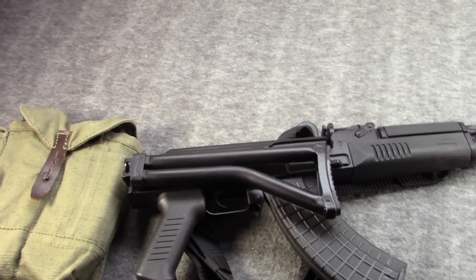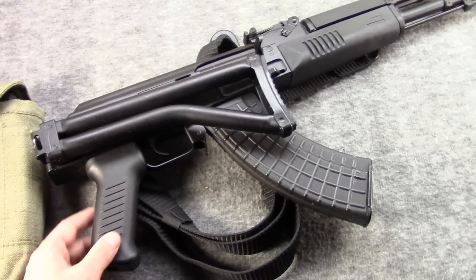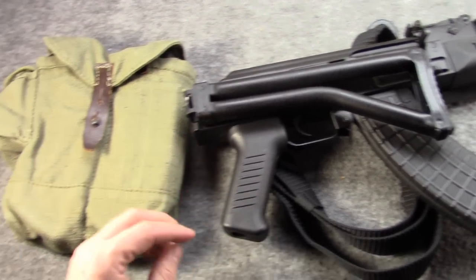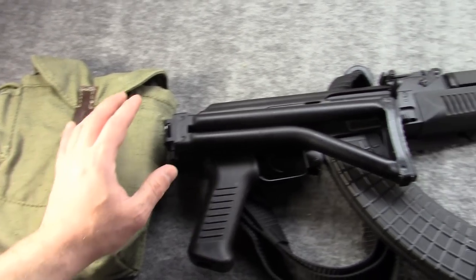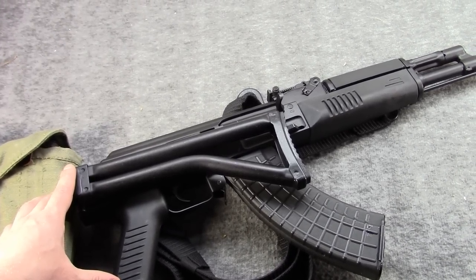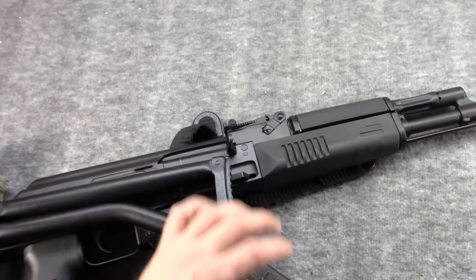Hi, Misha here. I needed a milled gun as kind of a control, a comparison for a different unrelated video to this one. And since it's one of my favorites, I decided to bring the Bulgarian SAM-7SF out again.